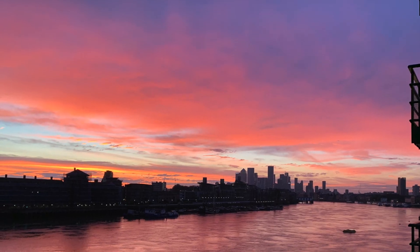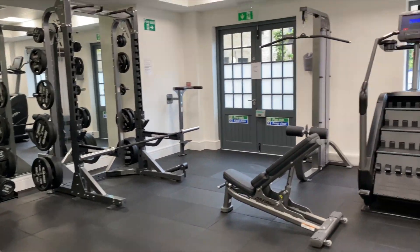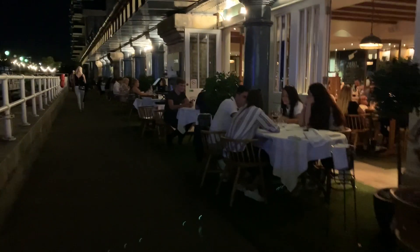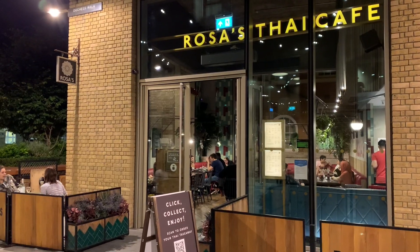Living here your day begins with the sunrise over Canary Wharf, a workout in the residence gym, then perhaps a short walk over Tower Bridge to the city. The neighbourhood is known for its great waterfront restaurants and there are plenty to choose from. You're not just buying a prime London apartment, you're buying a great lifestyle too.